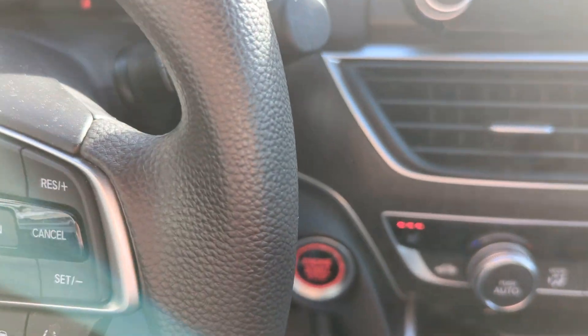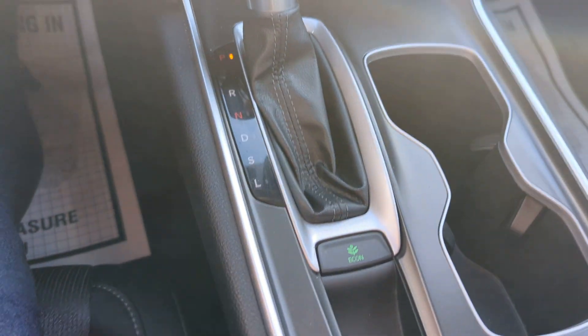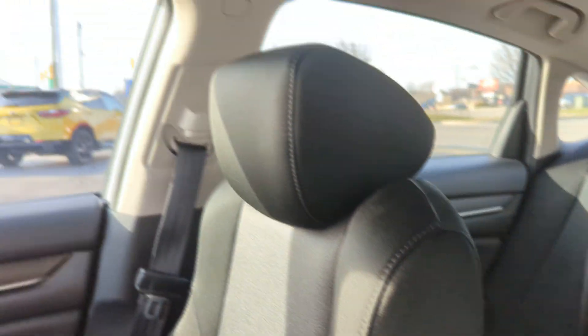You have push start. There's your 12-volt back in there. Econ mode. Brake hold mode, which is really cool for drive-thrus or when you're stopped and you don't want to put your car in park. You do have a power moon roof as well.